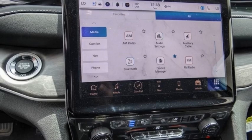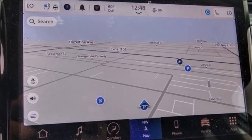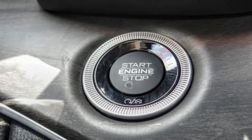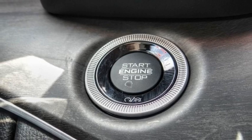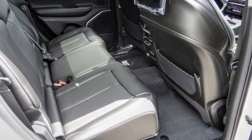Electronic stability control, alloy wheels, rear spoiler, power lift gate, brake assist, traction control, remote keyless entry, fog lights, four wheel disc brakes, speed control. Wouldn't you look great in this vehicle? Stop in today and see for yourself.